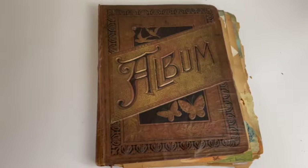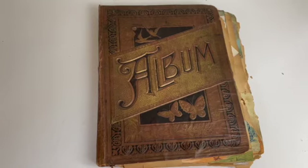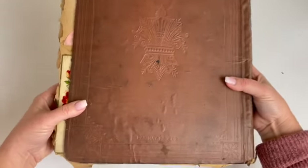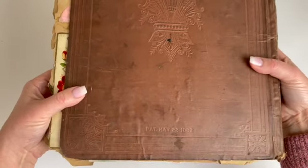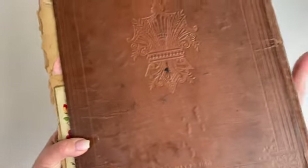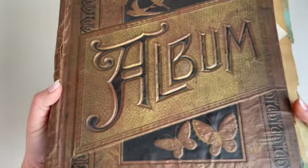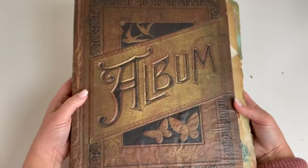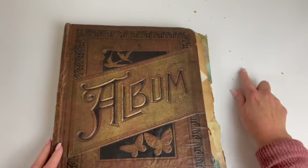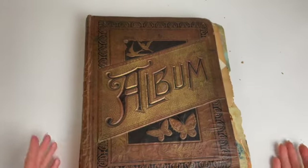I am about to share an exquisite album with you. It is full of items from the 1800s — the back of the book says 1883. The book is so fragile, and you can just see how it's worn and the pages have all fallen apart. But I have to share what's inside. Look at just little pieces of paper just falling — it's all just really brittle.